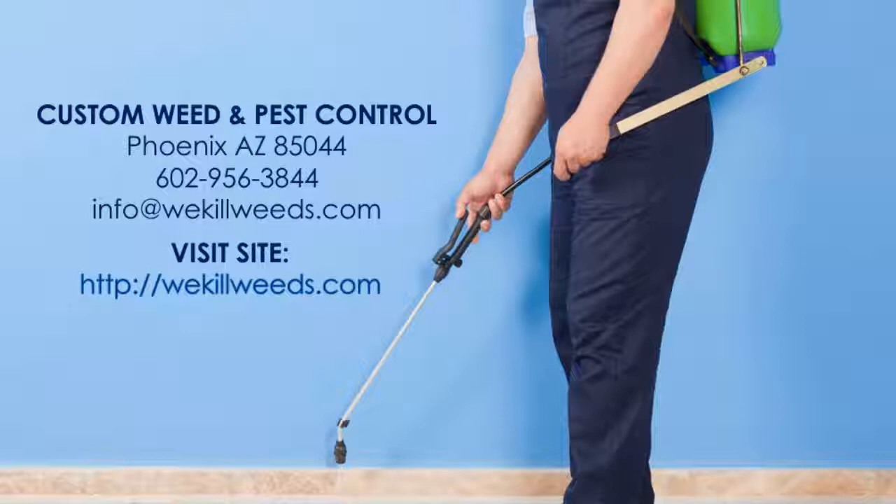For more than 25 years, Custom Weed and Pest Control has helped residential and commercial properties stay weed and pest free. Don't fight the good fight alone — call Custom Weed and Pest Control.